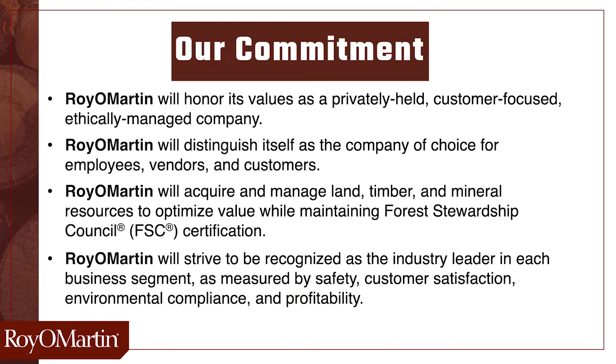We are committed to honoring our values as a privately held, customer-focused, ethically managed company. We intend to distinguish ourselves as the company of choice for employees, vendors, and our customers. We will acquire and manage land, timber, and mineral resources to optimize value while maintaining Forest Stewardship Council certification. Royal Martin will strive to be recognized as the industry leader in each business segment as measured by safety, customer satisfaction, environmental compliance, and profitability.